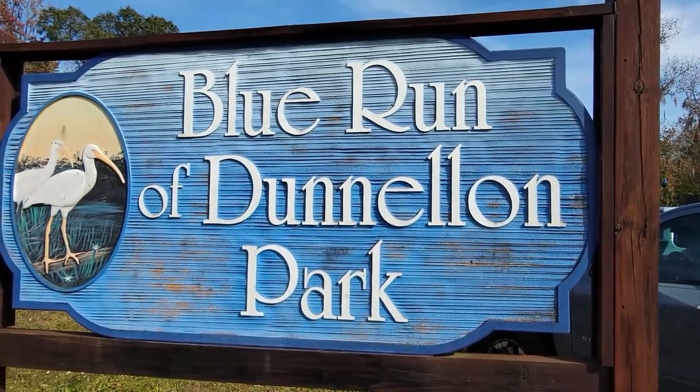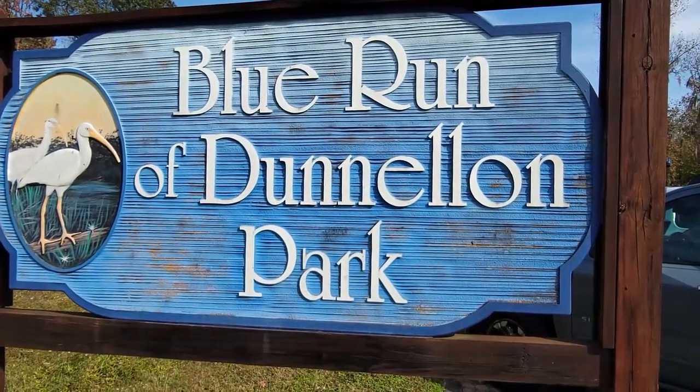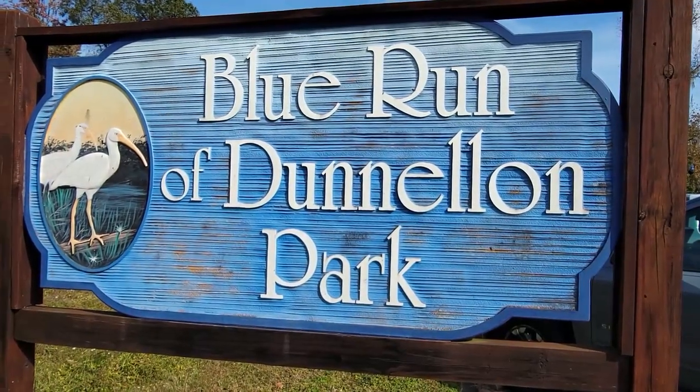All right, so today we're here at the Blue Run of Dunellan, or is it Dunludden — I always pronounce it Dunludden Park — and we're gonna go for a bike ride.